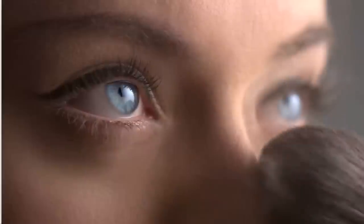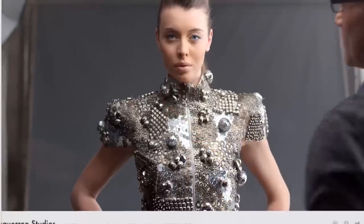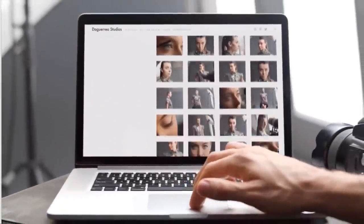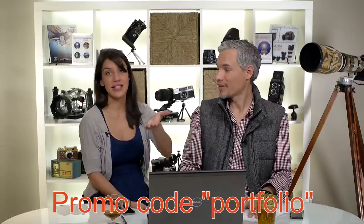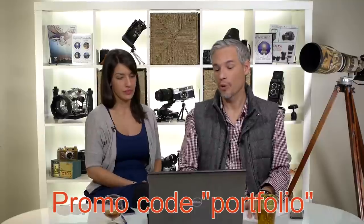This portfolio review is brought to you by Squarespace, the all-in-one platform for your professional website or portfolio. If you want to try Squarespace and you want a discount, go to squarespace.com/Tony and put in the coupon code PORTFOLIO and get 10% off. They have fantastic designs, so if you are setting up a website, do check that out.